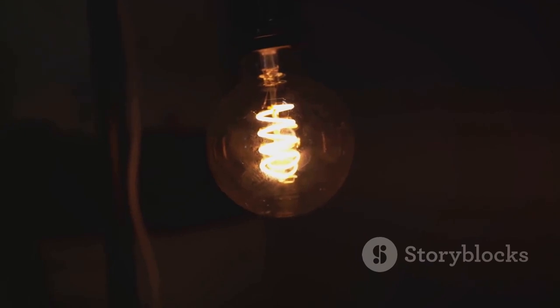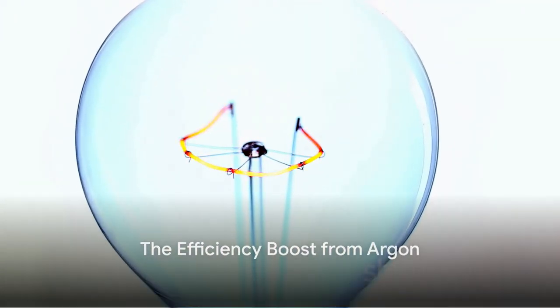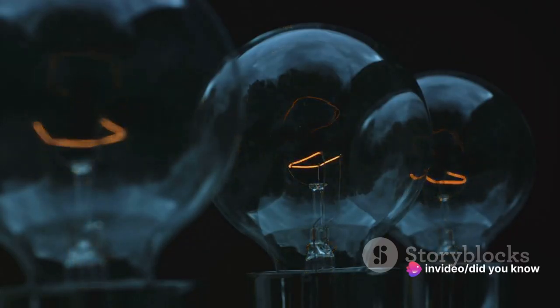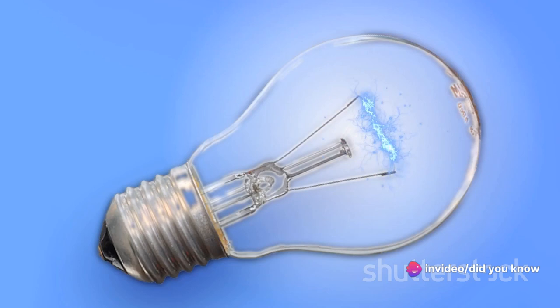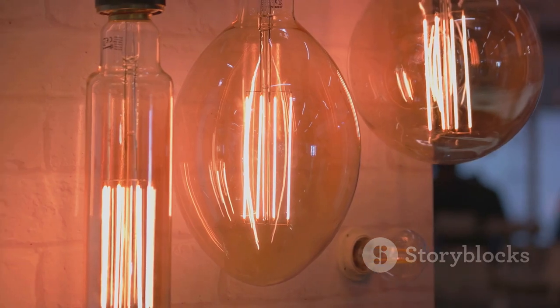Enter argon, stage left. In its noble quest to protect the filament, argon also plays a significant role in improving the efficiency of the light bulb. The heat transfer by convection is reduced, allowing the filament to glow brighter without increasing energy consumption.